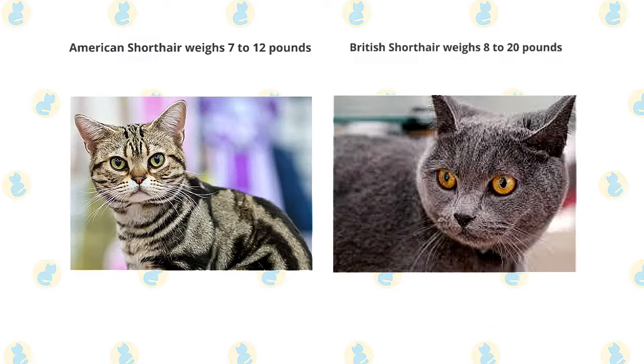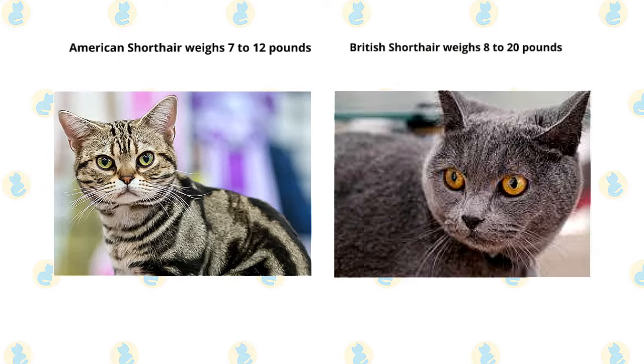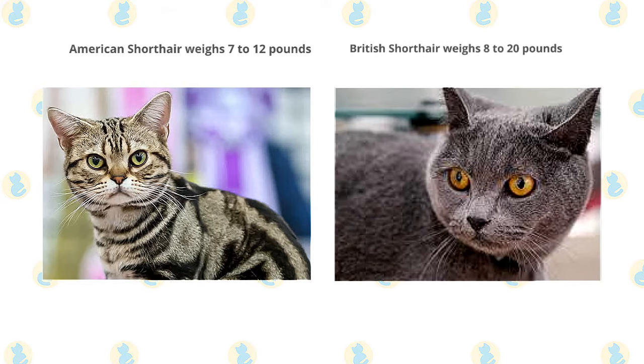The American Shorthair weighs 7 to 12 pounds, while British Shorthair males weigh 12 to 20 pounds and females weigh 8 to 14 pounds.